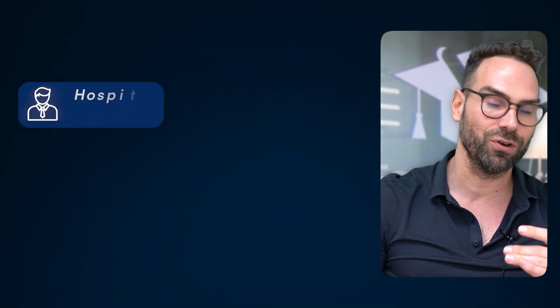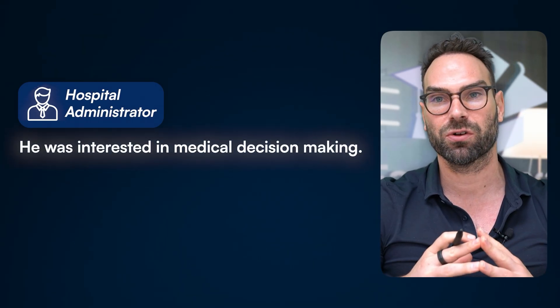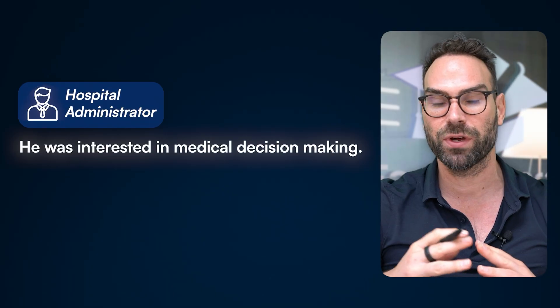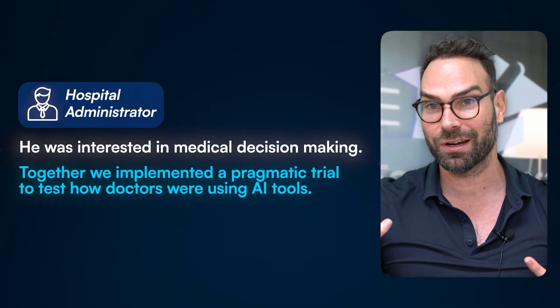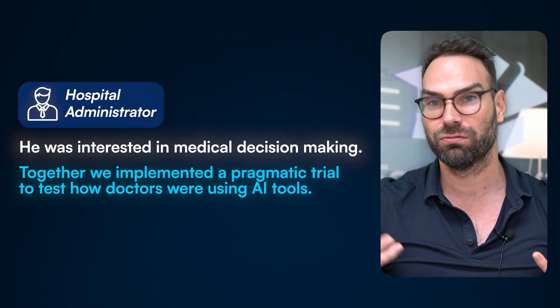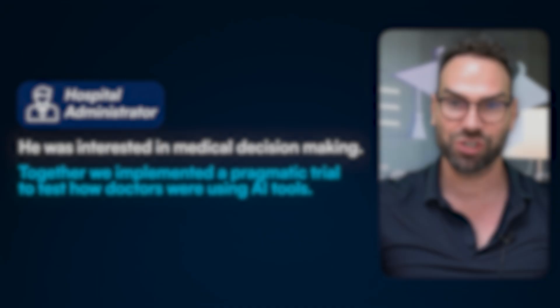The third example was a hospital administrator who set up a clinical trial. He ran some hospitals in Sweden, and we implemented a pragmatic trial to study how doctors interface with AI tools to optimize their decision-making. It revealed some problems around false confirmation and blind trust in the AI, which was really surprising — neither of us had expected it at the outset. These three examples illustrate that it's important to start with where you are and not where you want to be in a distant future.